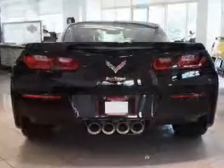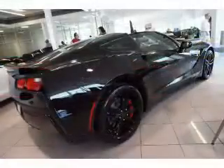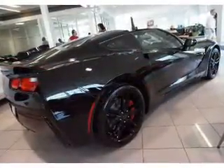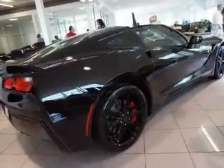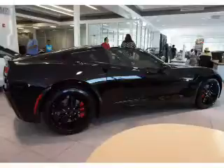The features include electric trunk, auto-dimming mirrors, an alarm system, keyless entry, independent suspension, traction control, stability control, sport suspension, front ventilated disc brakes, and daytime running lights.